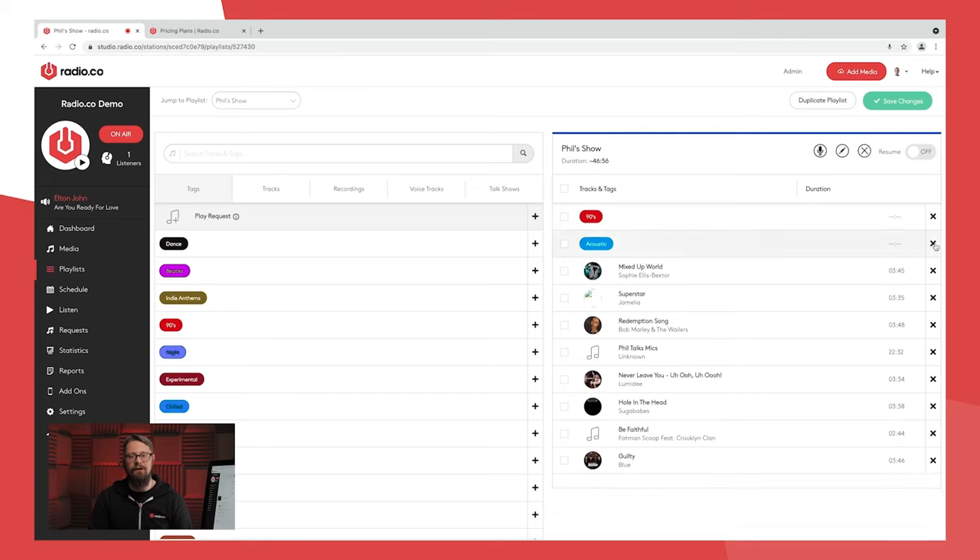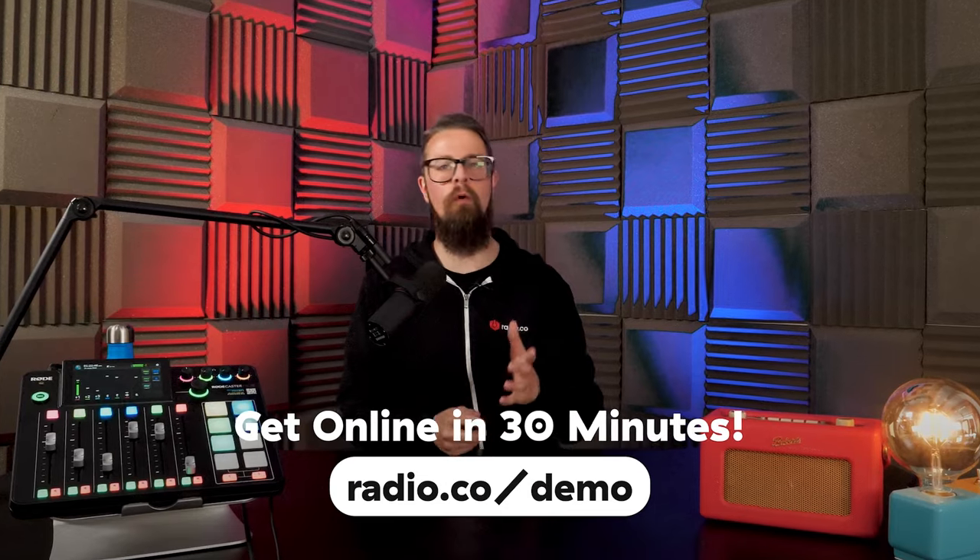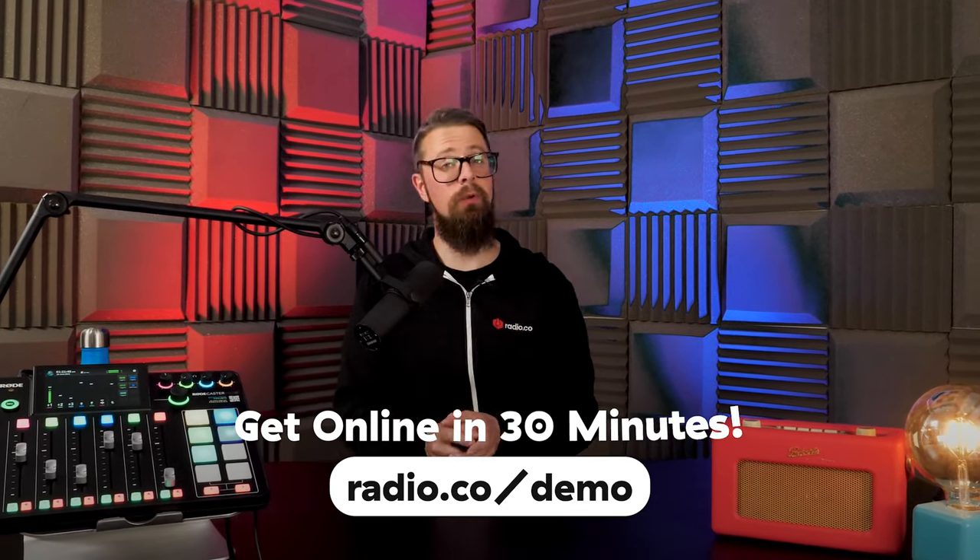Just before you go — how would you like to launch your very own online radio station? Surprisingly, it's a lot simpler than you may think. The absolute best way to get started is by chatting to myself or another member of the Radio.co team. Just head to Radio.co/demo to schedule a video call with us, where we'll discuss your plans, answer your questions, and of course guide you around the Radio.co software.